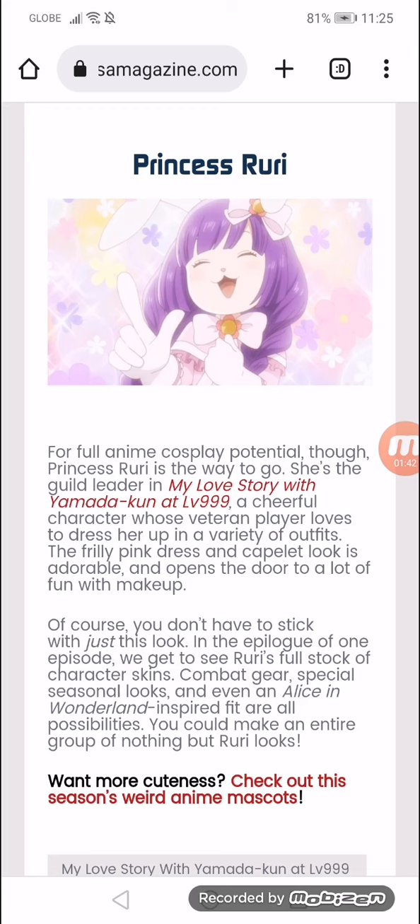Princess Ruri. For full anime cosplay potential, Princess Ruri is the way to go. She is a guild leader in My Love Story with Yamada Kun at Level 99. She's a cheerful character who's a veteran player, and she loves to dress up in a variety of outfits. The filled pink dress and corset look is adorable and opens the door to a lot of fun with makeup.